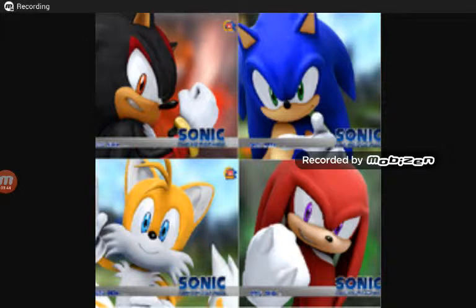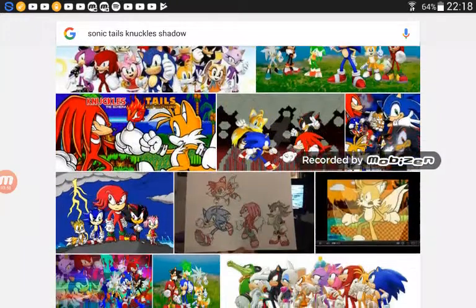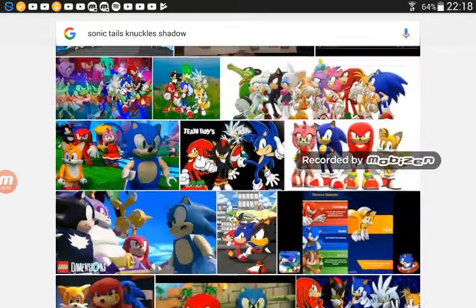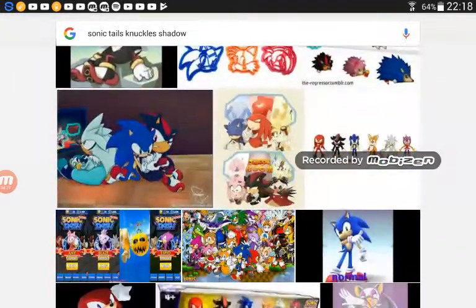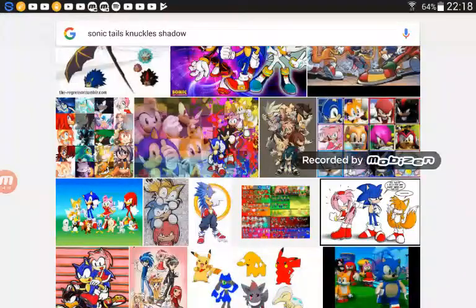These are the four characters: Sonic, Tails, Knuckles, Shadow. These are actually my other favorite characters. I like Silver and the others, but I just couldn't find photos. I have basically so much Sonic stuff. I'm not like a big fan of it — I'm not a fan of it. I just like it a bit. I like it. I don't love it. I like Sonic, okay?